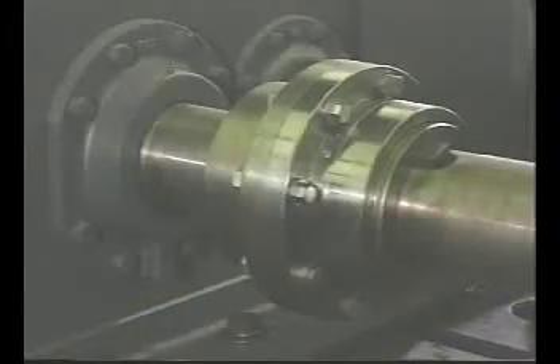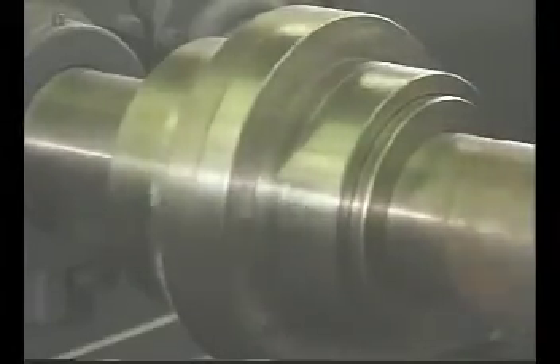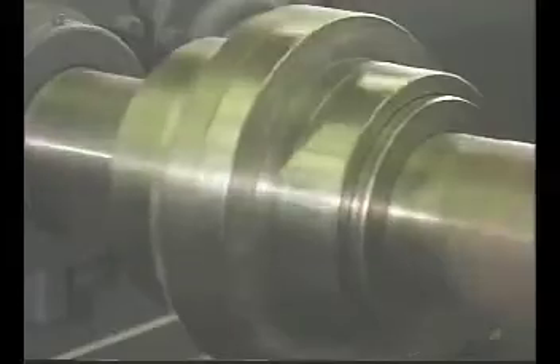Often, this will permit the use of smaller, less expensive couplings, which can reduce initial costs by an average of 25%.